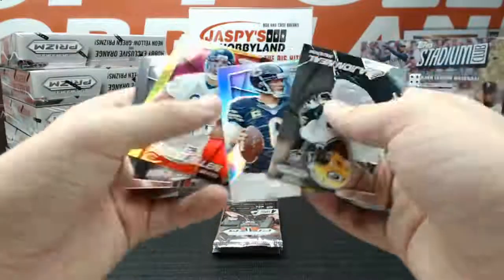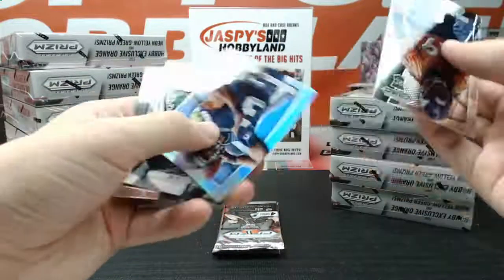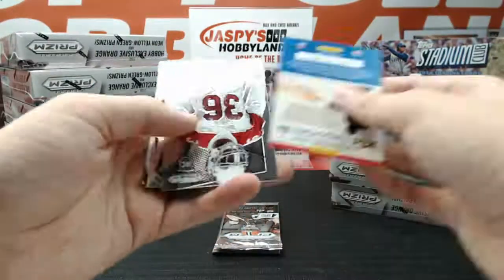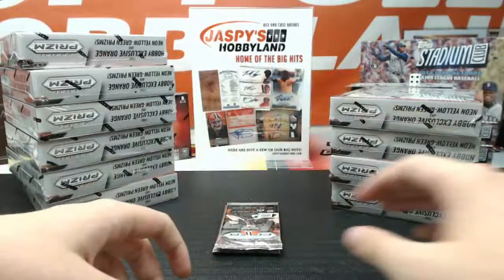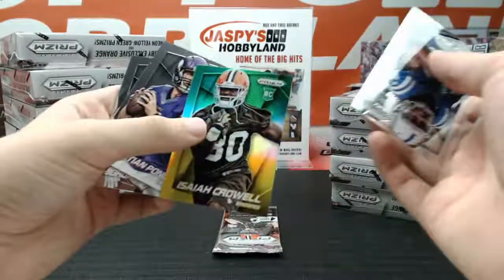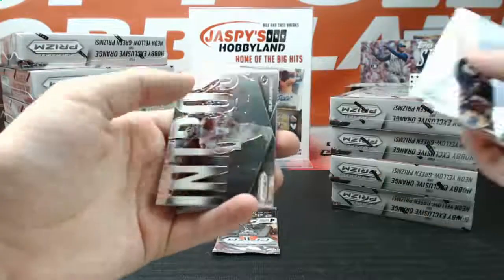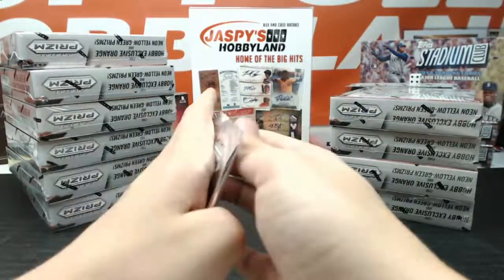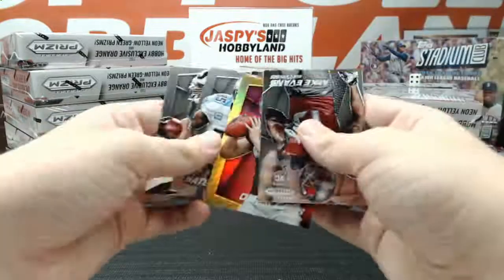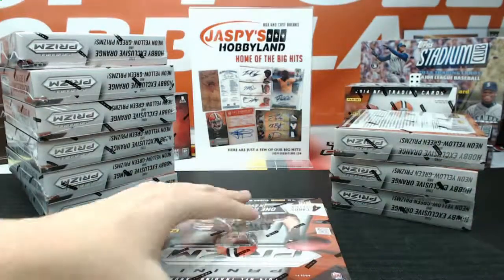Got a hands team of Demaryius Thomas. Refractor Jay Cutler and a Jared Allen Panini logo. Prism Russell Wilson Seahawks. Got a Khalil Mack, first faces die cut. Green and yellow of Isaiah Crowell, Cleveland. Intros of Colin Kaepernick for the 49ers in the last pack of box number 2. We got a Panini logo of Derek Carr for the Oakland Raiders. On to box 3.